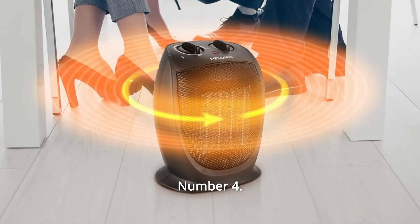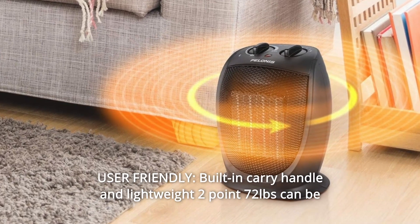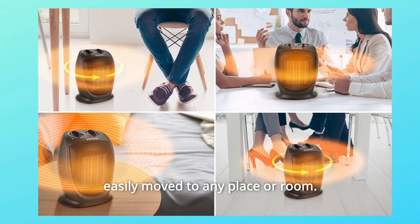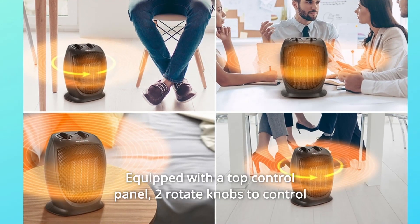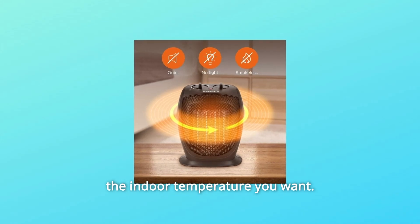Number 4: User-Friendly. Built-in carry handle and lightweight at 2.72 pounds, it can be easily moved to any place or room. Equipped with a top control panel and two rotate knobs to control the indoor temperature you want.